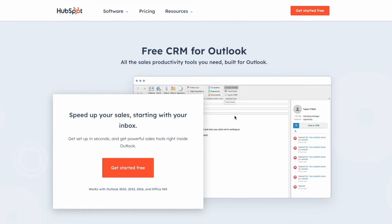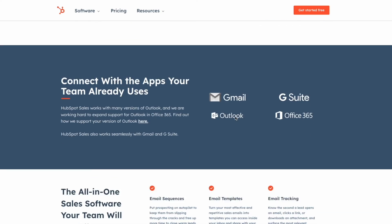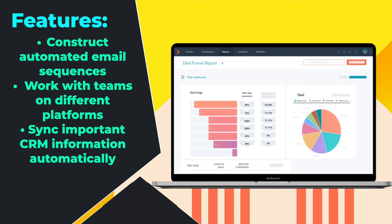Next up is HubSpot. HubSpot is one of the only CRM platforms in the world with a free plan for unlimited users. It's a service that has a heavy emphasis on marketing rather than generating leads. Like all of the other services on our list, HubSpot can seamlessly integrate with Outlook, allowing you to construct automated email sequences, work with teams on different platforms, and sync important CRM information automatically. It's also much more user-friendly than Zoho, and the only other free option on our list.